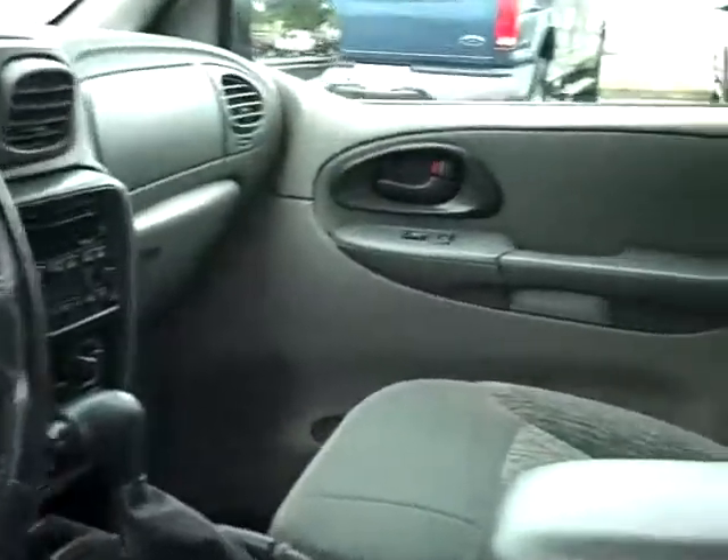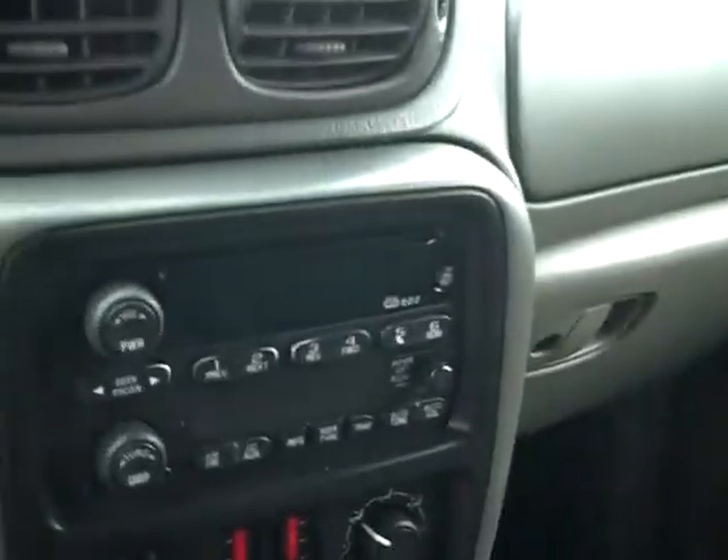Up in the front we've got an automatic transmission, dual climate control, power windows, power locks. We've got the CD player. We've got push button four-wheel drive. I mean, the works.